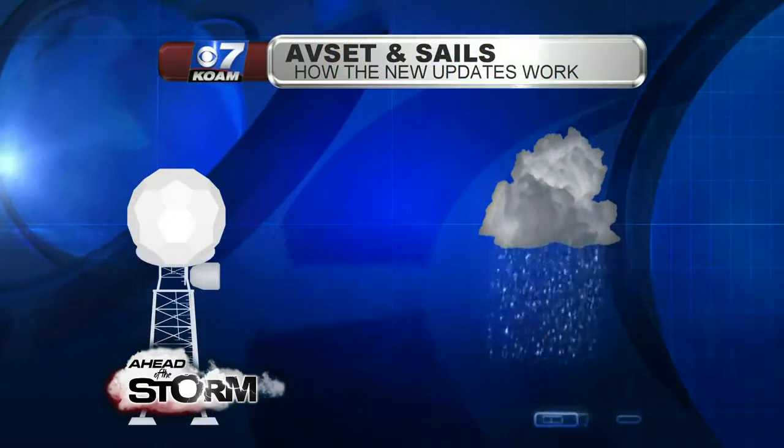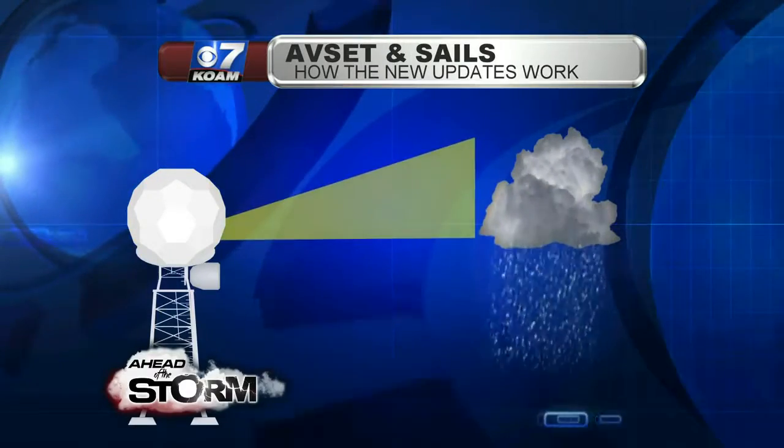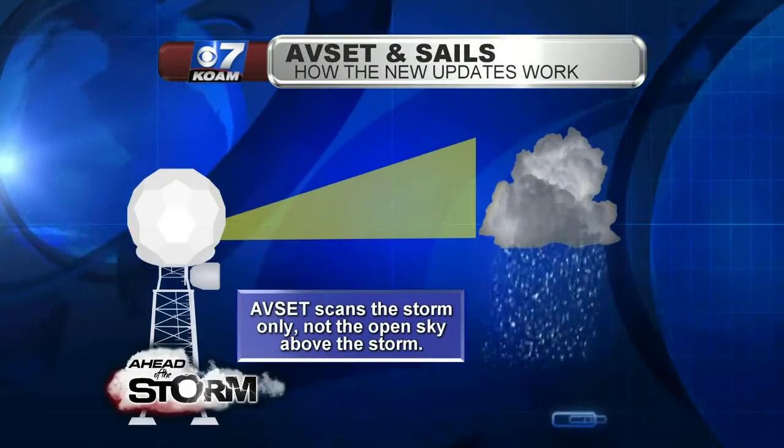The latest software updates like AVSET and SAILS help give back time to meteorologists. With AVSET, the radar spins around at a half-degree tilt and continually tilts up, scanning higher in the atmosphere until it no longer detects precipitation — that's when it returns to its lowest level. This enables meteorologists to see those lower cuts of the atmosphere more frequently, so circulations or tornadoes forming will be detected a lot quicker than with the previous technology.